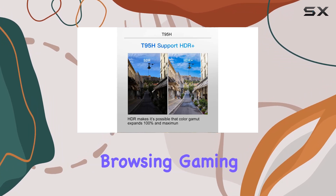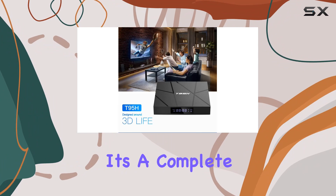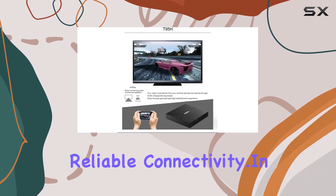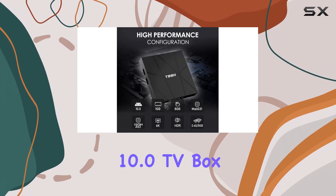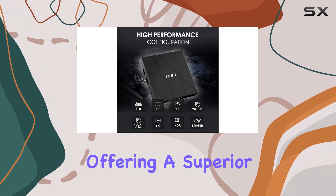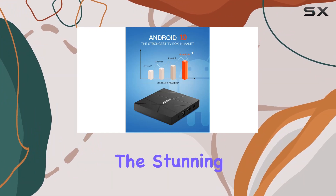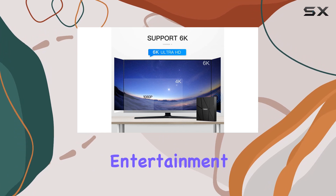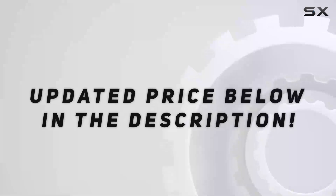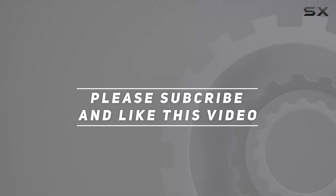It's a complete package for those seeking reliable connectivity. In conclusion, the Hyphen Android 10.0 TV box is a true powerhouse, offering a superior Android TV experience. From its advanced features to the stunning 6K visuals, it's a must-have for anyone looking to elevate their entertainment setup. Check out the video description for updated pricing, and thank you for watching.